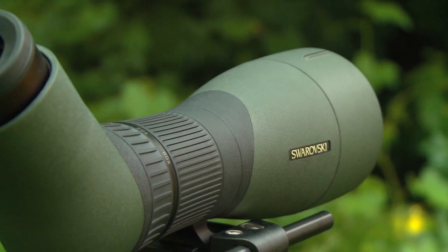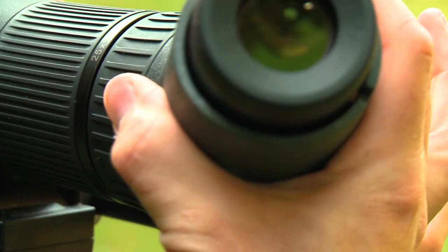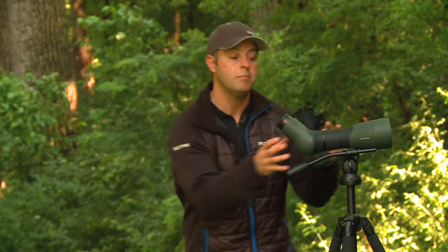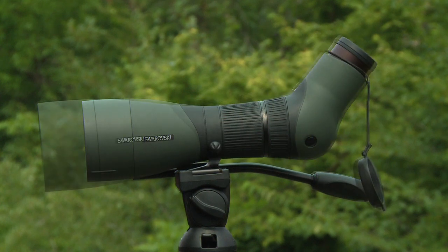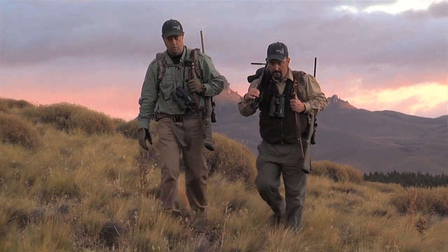The optical system combined with the functionality of these spotting scopes really makes it a great product. But the best thing for me as a hunter, I'm always worried about having a lighter pack. So I can be sitting in sheep camp with an 85mm objective looking high up into these hills, and when it's time to go climb those mountains, all I need to do is grab the eyepiece, grab my 65mm objective, and it packs up really nice. Now you can see the huge advantage of having the option of a 65mm, an 85mm, or a 95mm in your repertoire — it will make your hunting out in the field that much more productive.